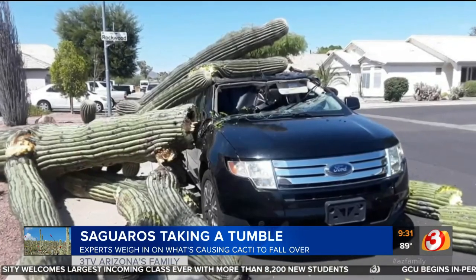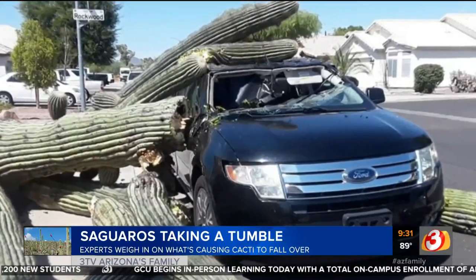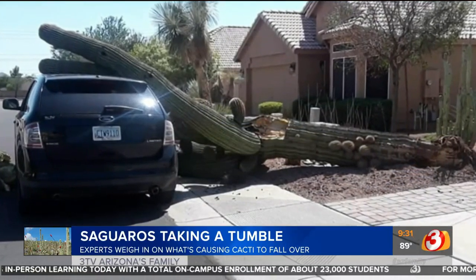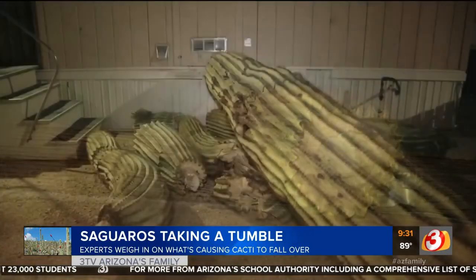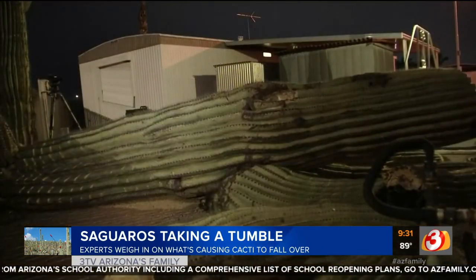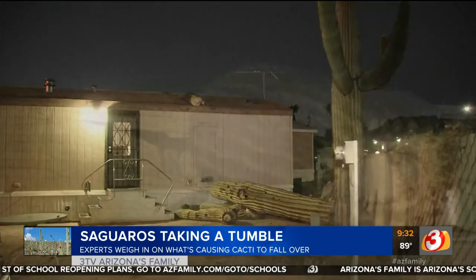My knowledge is limited, so we said we're going to get some experts involved. I'm joined with Kevin from the Desert Botanical Garden. One of my bosses thought I said 'saguaro psychologist' — you're actually a saguaro physiologist. More broadly, a plant physiologist, with a lot of work with saguaros. So first and foremost — heat. These guys tolerate heat. Is that the culprit in some of these fallen saguaros?